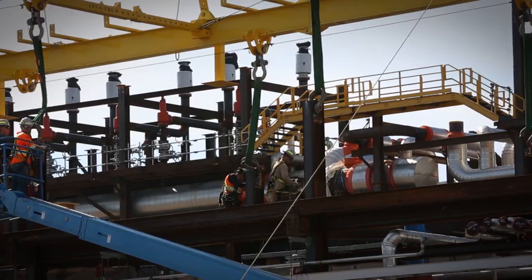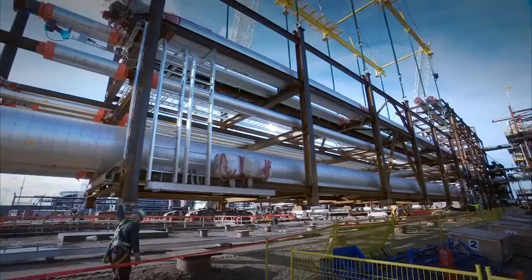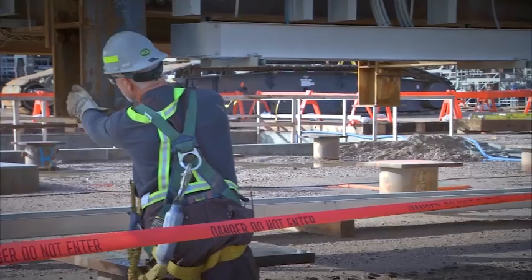The benefits are less exposure, less risk to our workers doing the rigging, better productivity, better cost and schedule. In a nutshell, we've achieved all that with our module lifting frame.